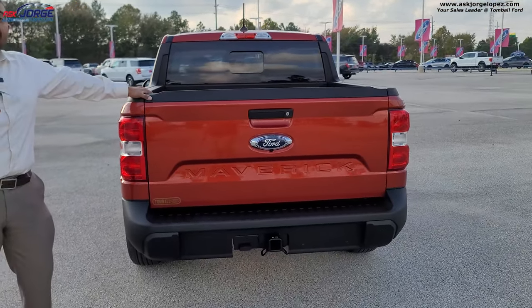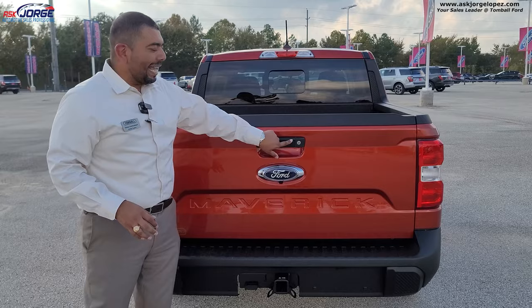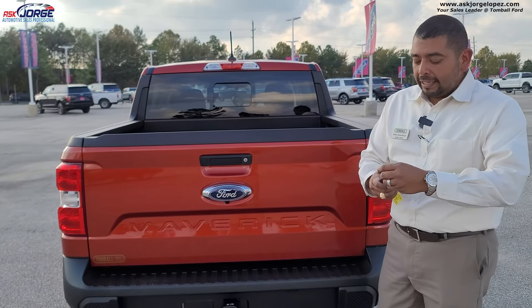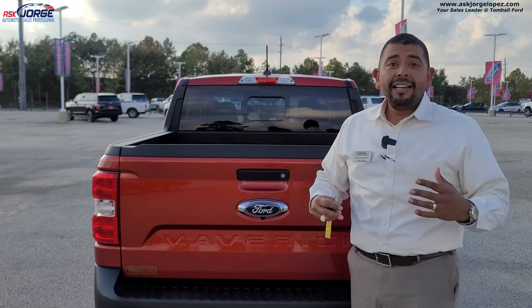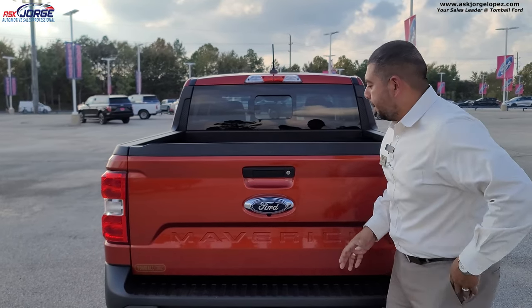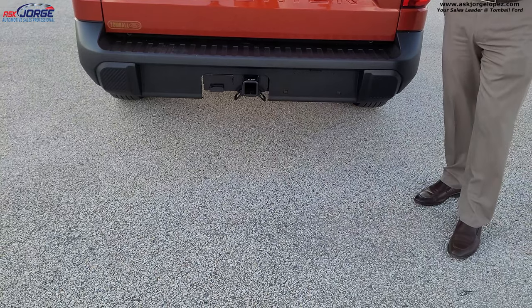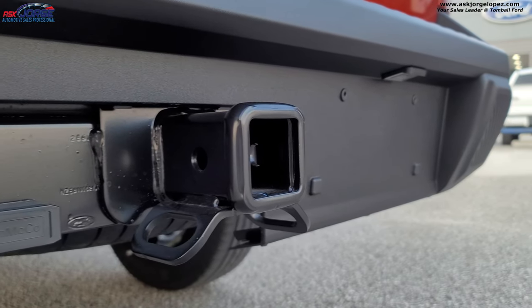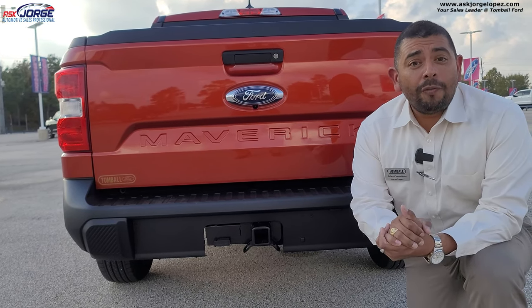Look at this back end — there's a lot going on. You've got a backup camera, which is standard on all Ford vehicles. This one has a manual lock on the tailgate — on Super Duties and F-150s you can just hit the lock button. But we're talking budget-friendly, so Ford is cutting costs on a few things. Standard towing is 2,000 pounds, but with the optional 4K towing package you can tow 4,000 pounds.